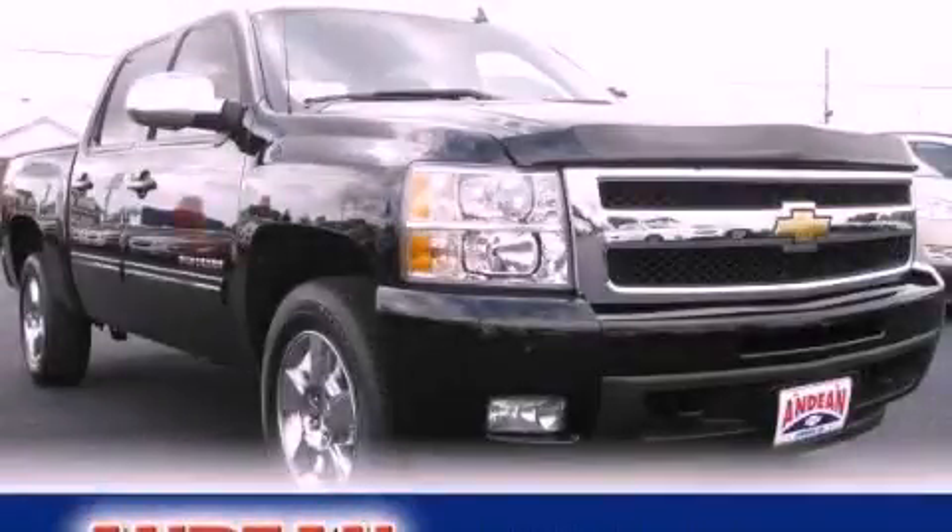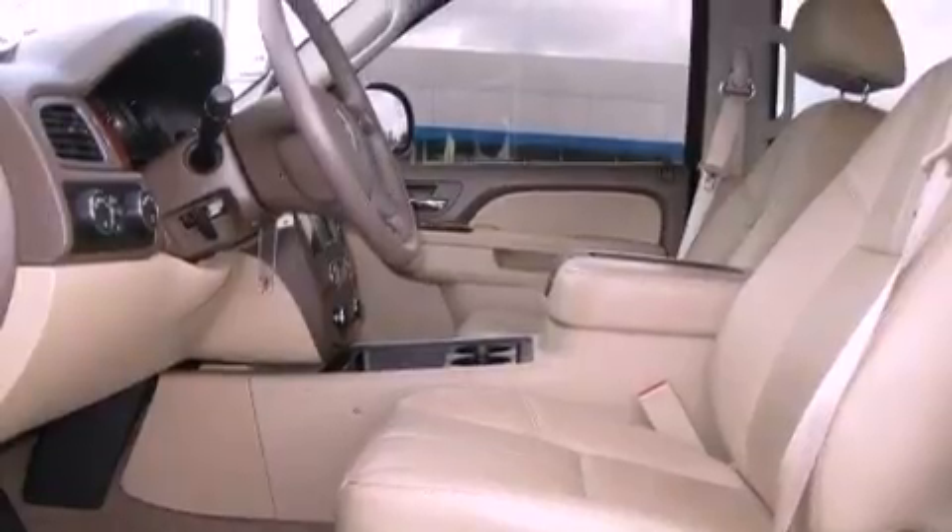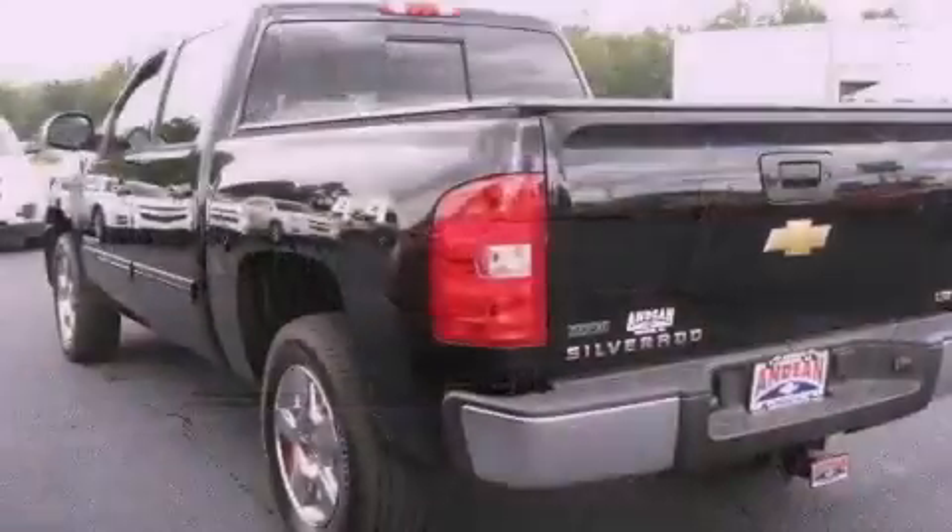This is a 2010 Chevrolet Silverado 1500. It has what you need for work as well as what you want for play. It has a 5.3-liter 8-cylinder engine, a 6-speed automatic transmission, and 4-wheel drive.